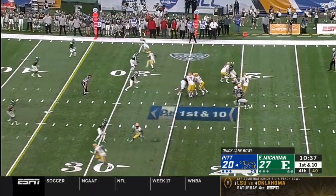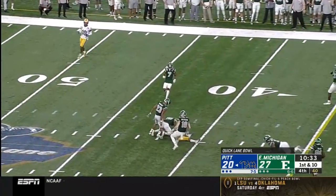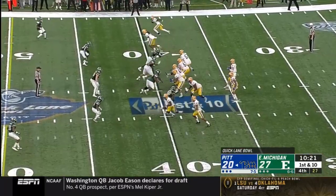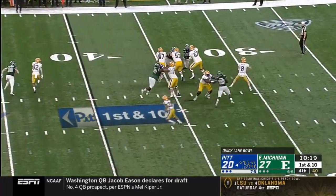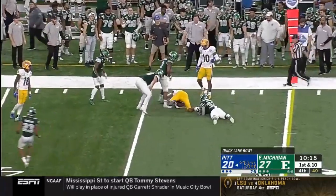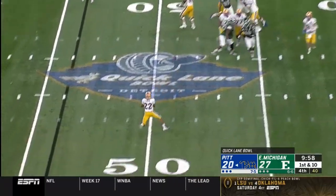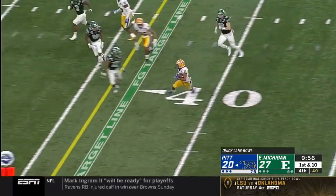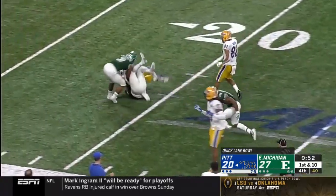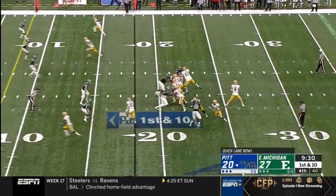Pitt now with possession, Davis gets up to the 40 yard line. Pickett guns it — catch made, Jared Wayne has the first down. Pickett dumps it off to Davis, inside the 40, still on his feet, cutting it back. And he's in the red zone — first and 10, Pittsburgh.